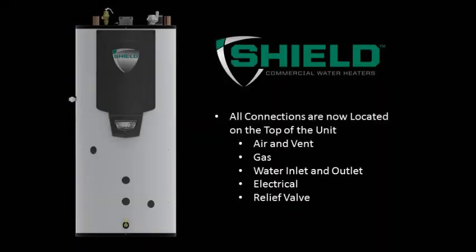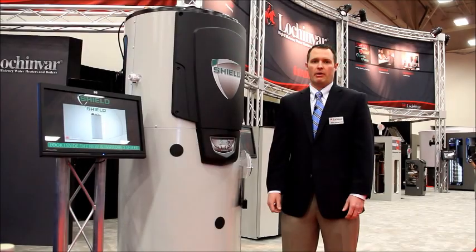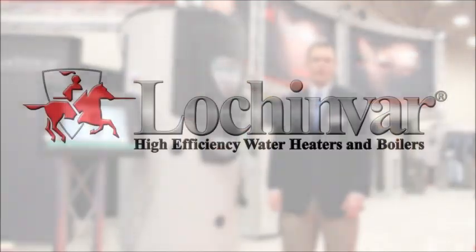The new layout for the water heater has all top connections for ease of installation, without having to get around the back of the water heater for all those connections.